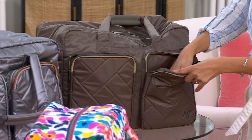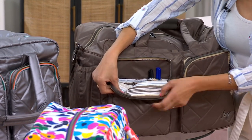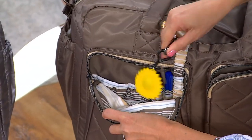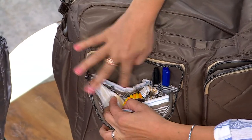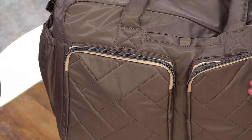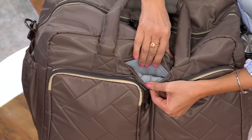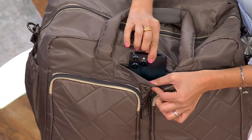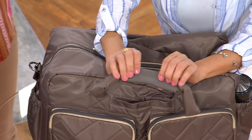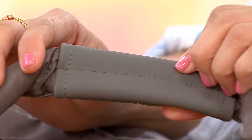That front pocket goes all the way down the front with a nice gusset, so you can get nice accessories in there. The next-door pocket has two pen holders, a bungee key clip, and a soft-lined sunglasses pocket — perfect for readers or sunglasses. You've got our signature cell phone pocket — always know where your phone is, nice and deep. Even if you have an extra charger pack on your phone, it's going to fit. I love these squishy, puffy handles.